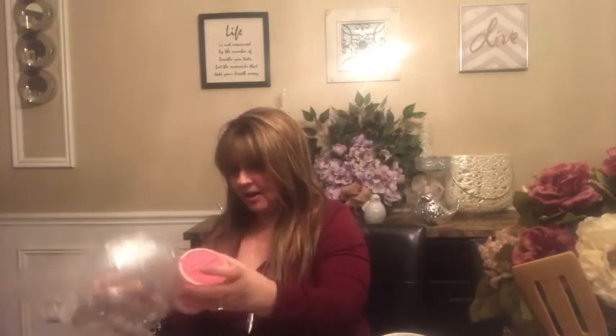I got this cupcake container because it's just so super cute. You can use it for snacks, crafting supplies, or jewelry. I also got body bath and shower pomegranate — it looks and smells so cool. That's going in Christina's shower.